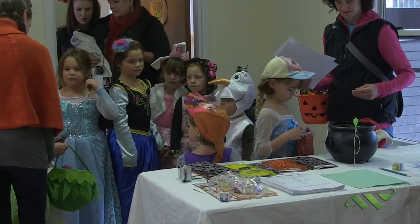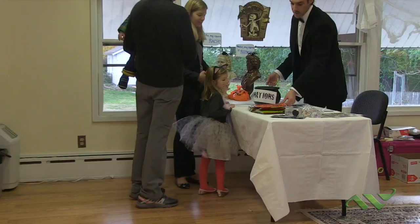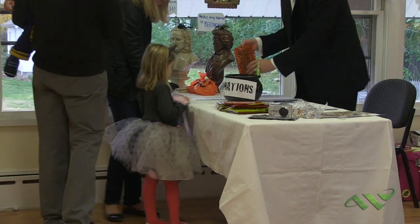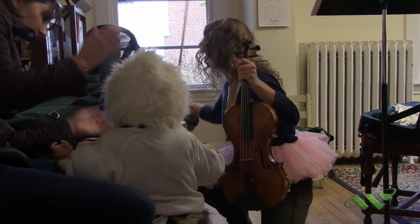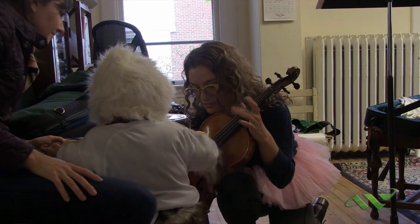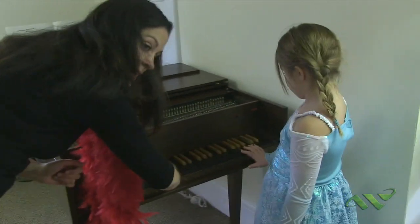What happens is the families come in, they check in at the back of the school, and we give them a musical scavenger hunt card which has a listing of all the instruments that are all over the school. Each room they go in, they learn a little bit about the instrument, they get a sticker for it and a little piece of candy. They move their way through the school and then come back, and we have a little booklet of some cartoons and some different musical games and things for them.